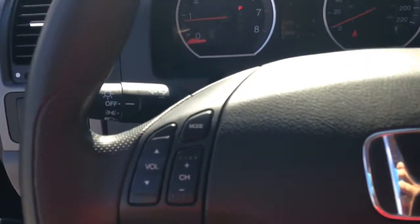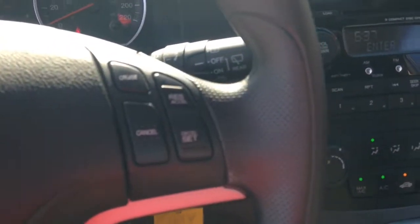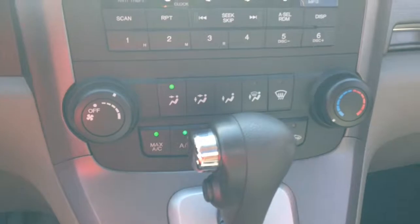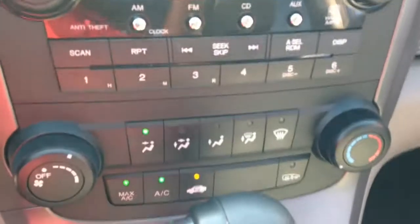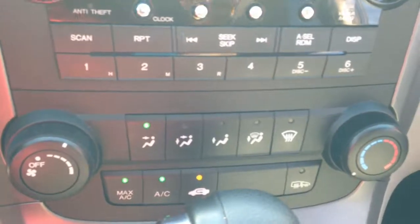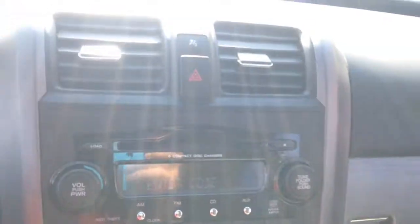You can control your speakers, channel, and volume on your steering wheel, as well as cruise control. With this one you don't have dual climate control — it's only available in the EXL trims and up. However, you do get your standard climate options and stereo system as well.